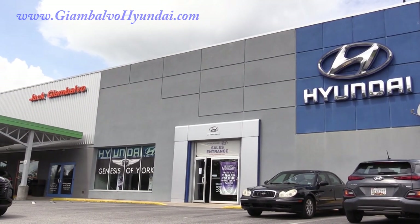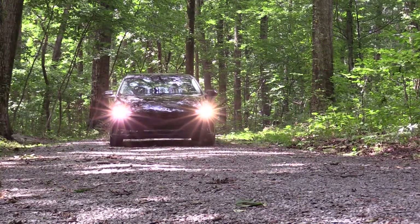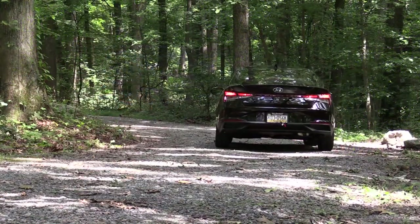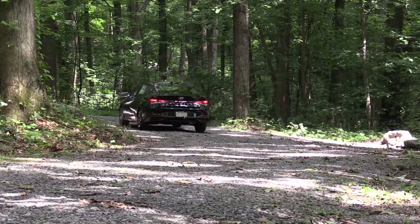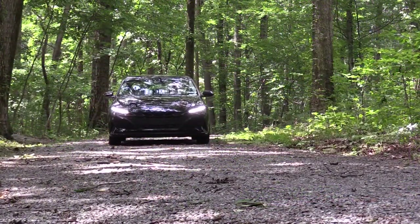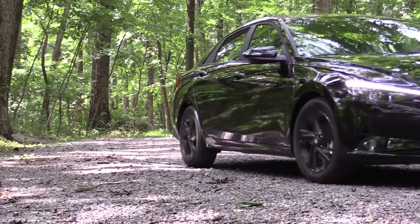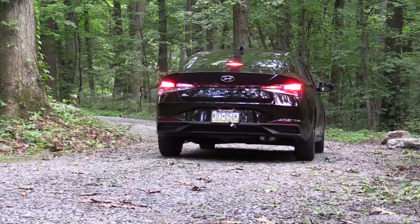So you guys probably already know this one was redesigned last year, and so this is now the second year for the redesign. Not only that, the Elantra starts at under twenty thousand dollars, so it is a pretty good price point. It does come with America's best warranty — five years, 60,000 miles bumper to bumper, 10 year, 100,000 miles on the powertrain. You also get three years of complimentary maintenance, so you don't have to pay for things like oil changes and tire rotations. In this video I will be testing out and going over everything from acceleration to braking, steering feel, ride quality, sound system, exhaust clip, and all of that fun stuff.